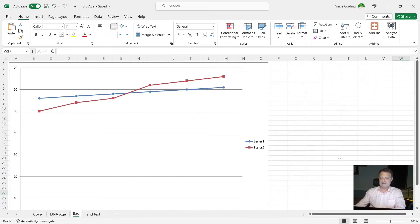This is a fictitious graph showing you what you don't want to find — where this person is probably 61 or 62 chronologically, but their biological age is above that, probably close to 67 or 68. That's not what you're looking for.